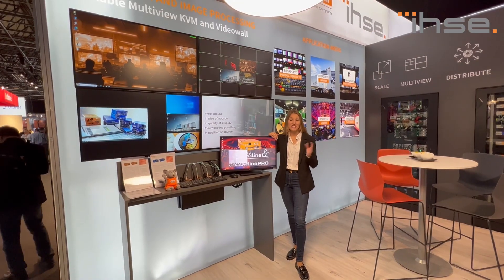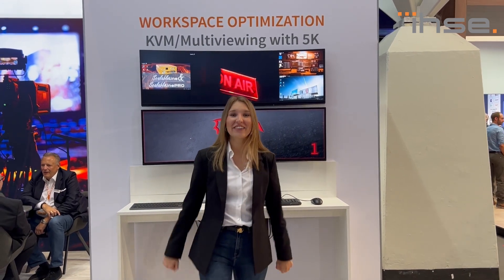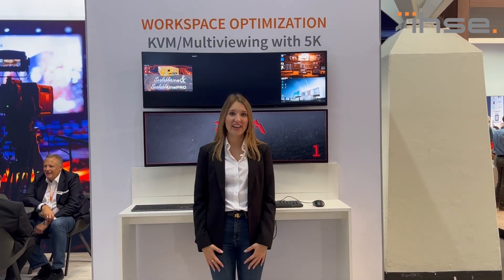KVM Tech also connects to our 5K KVM setup. Our KVM solutions support 5K, and even better, we can transport this amount of data with lower bandwidth — up to 5K at 60Hz via 3G connections. So you don't have to upgrade your infrastructure and can still experience amazing video performance.